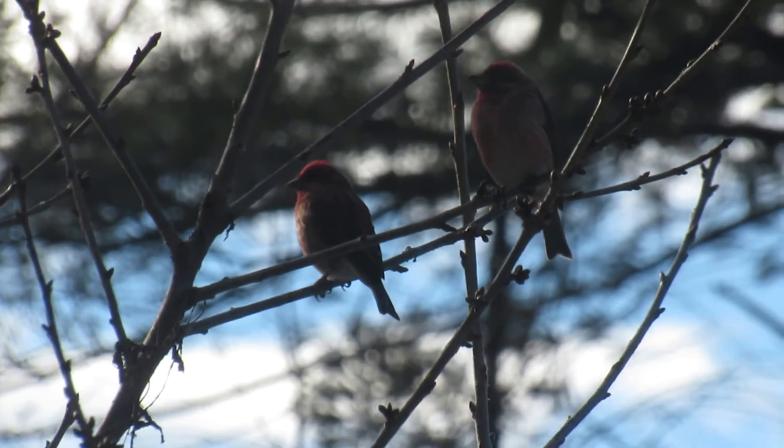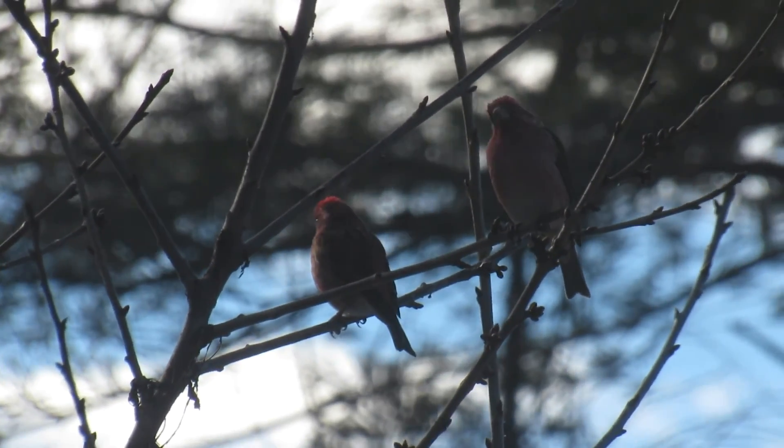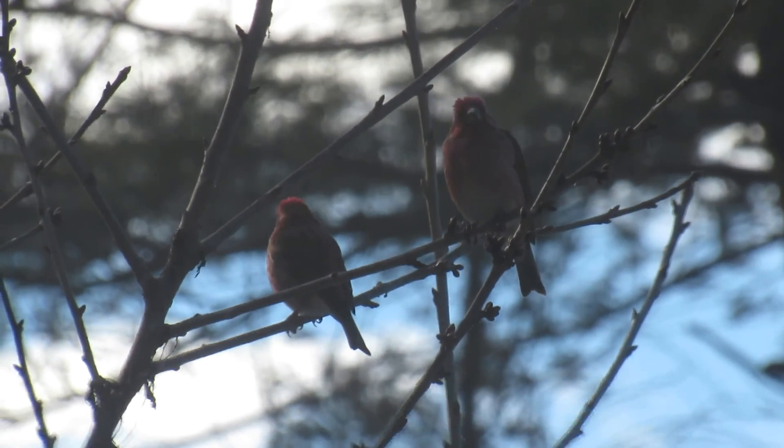If another bird irritates them, they will lean toward the bird with their necks stretched out and the bill pointed at them. They will actually attack another bird by pecking them sometimes.